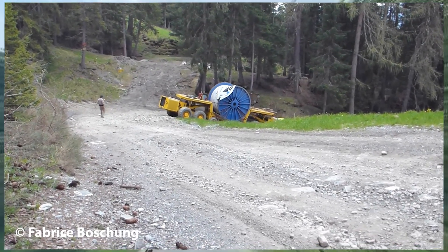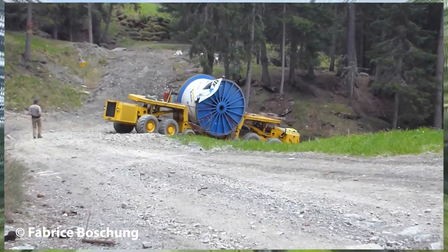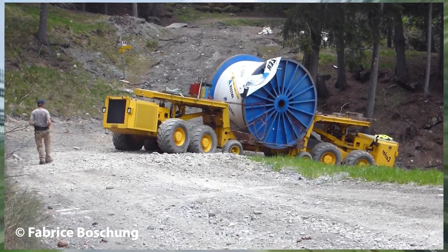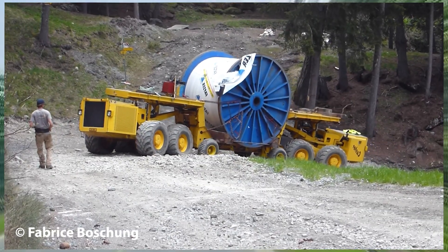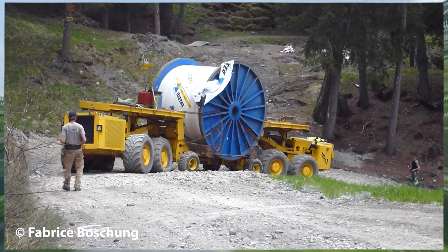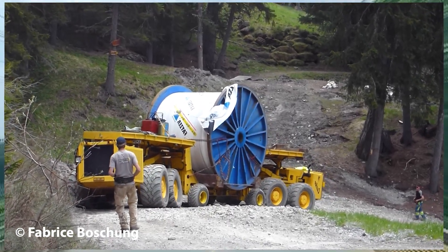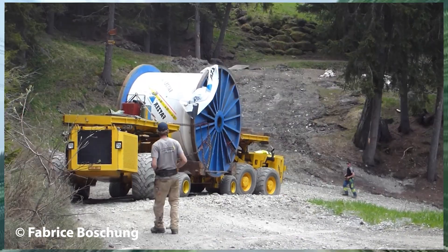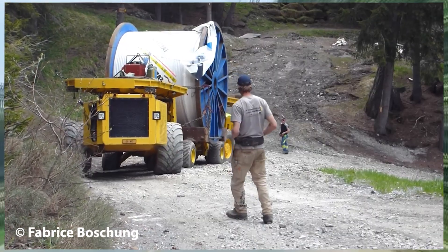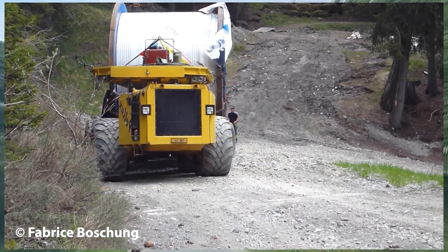Just look at that massive cable reel — 65 tons of solid steel, absolutely nothing to take lightly. This scene highlights the incredible engineering behind moving such colossal loads. The precision and control of the specialized transport vehicles leave viewers in awe. You can almost feel the raw power, torque, and brute pulling force as they slowly navigate tight corners and steep inclines. This is truly the pinnacle of heavy haul transport.